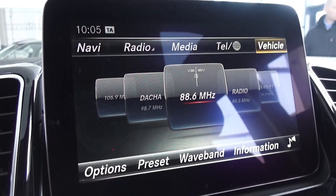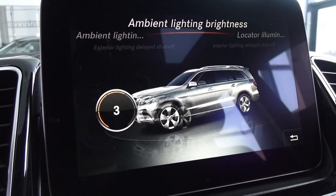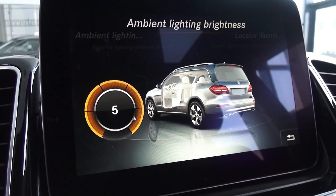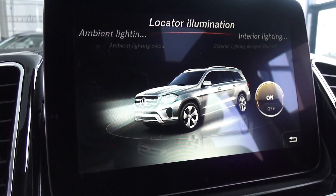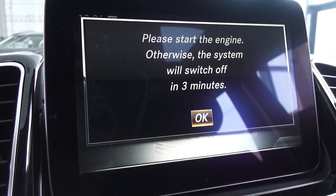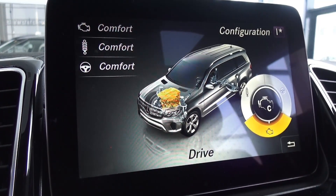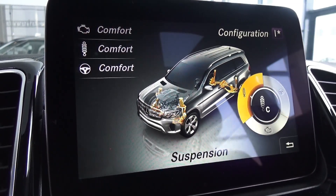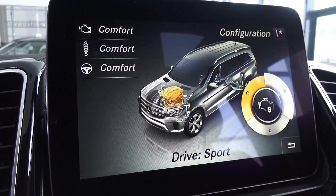Then you can find your vehicle settings — ambient lighting, brightness, different adjustments. You can choose your color depending on your mood, with delay settings. Very comprehensive system. And your dynamic select — for the suspension, steering, and engine basically.